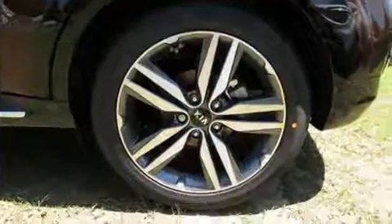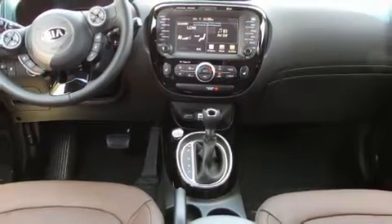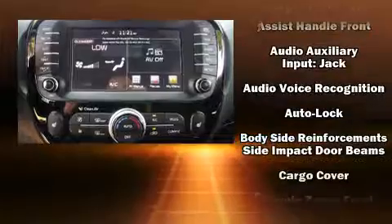Kia prioritized fit and finish as evidenced by a tachometer, a trip computer, rear wipers, and remote keyless entry. Storage solutions are integrated throughout the interior, demonstrating thoughtful attention to detail.